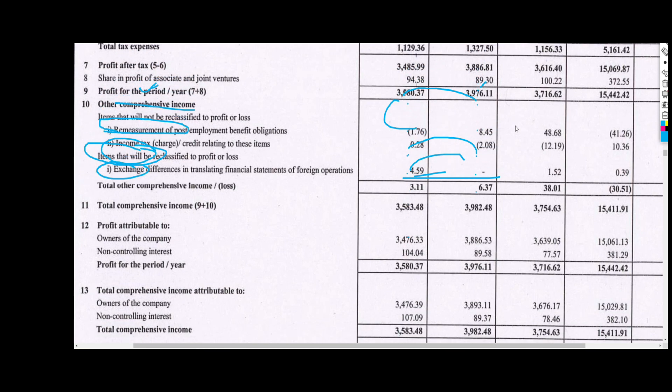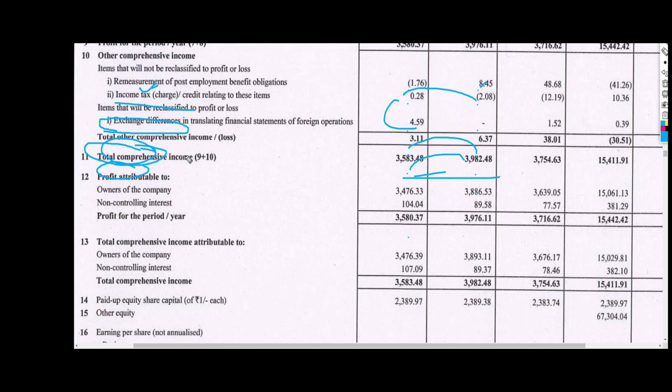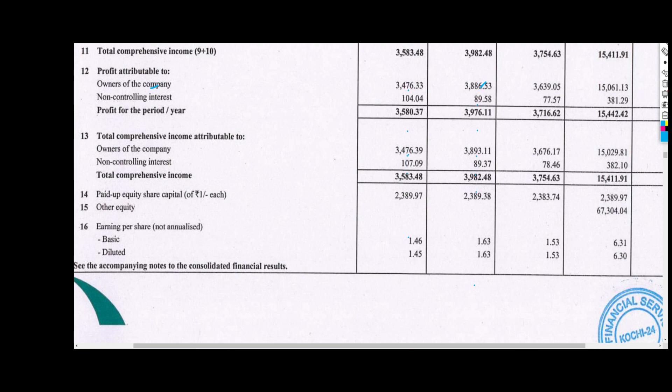Total comprehensive income — including all profit, taxes, and money — is ₹25 crore 83 lakh, which last time was ₹39 crore 82 lakh. The year-on-year basis is big but quarter-on-quarter it is smaller. Looking at EPS, the EPS is ₹1.46 this quarter, which was ₹1.73 last quarter — previously it was ₹1.63 and now ₹1.46, which is a significant difference.